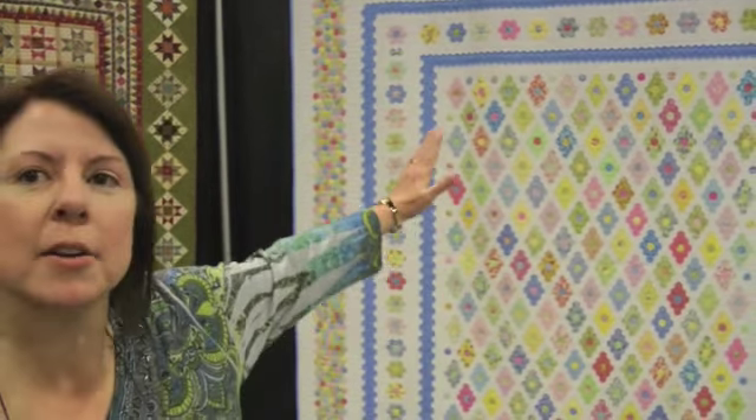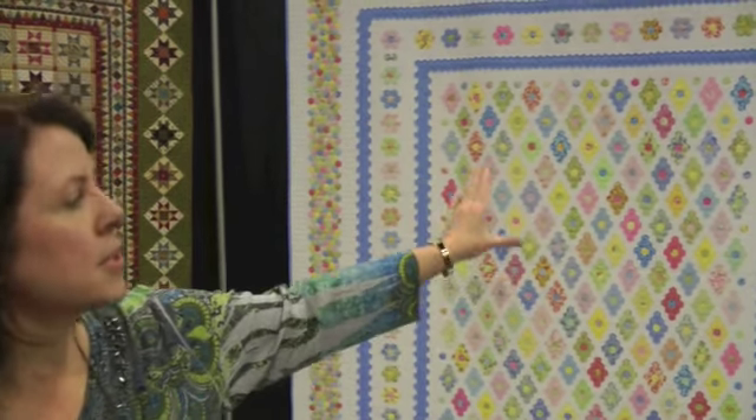I pieced the center in diagonals. Then it had two rows of white, two rows of blue, two rows of white. There's 64 flowers in the border. We put those around with more rows of white and then the blue and then the multi-color border six inches around.